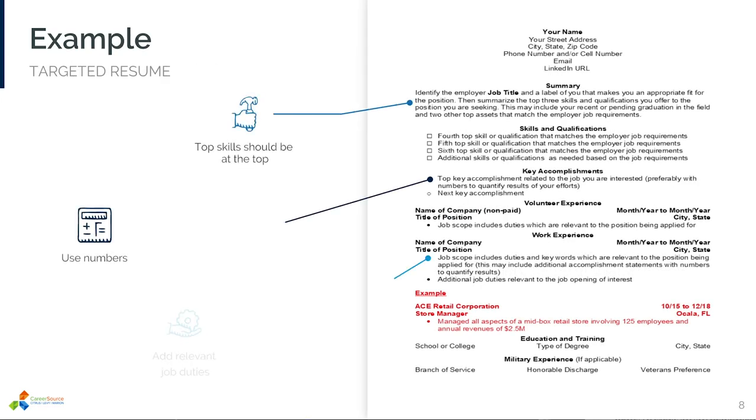Now let's break down the resume into sections, starting with the summary. Your summary is about three lines that: first, identifies the exact position by job title that you're applying for; second, provides a description of you that connects you to the position; and third, identifies the top three skills you bring to the position based on what the employer is looking for. The next heading is skills and qualifications. This section continues your skills and qualifications for the position — primarily hard skills, but may also highlight important soft skills the employer is looking for, which you'll find in the job description.